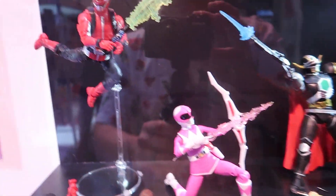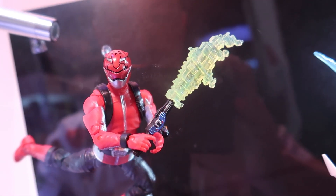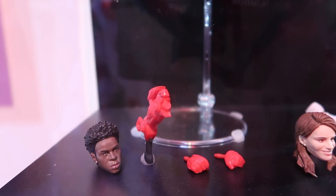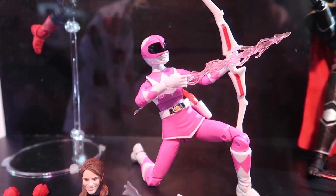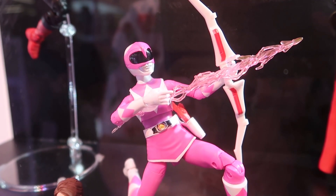And then we've got the loose shots up here. So here's our Red Ranger. You can see the swappable head and hands and the alt weapon there. We've got Kimberly right here, Mighty Morphin Pink Ranger, complete with her bow. I love the little laser arrow shot she's got there.